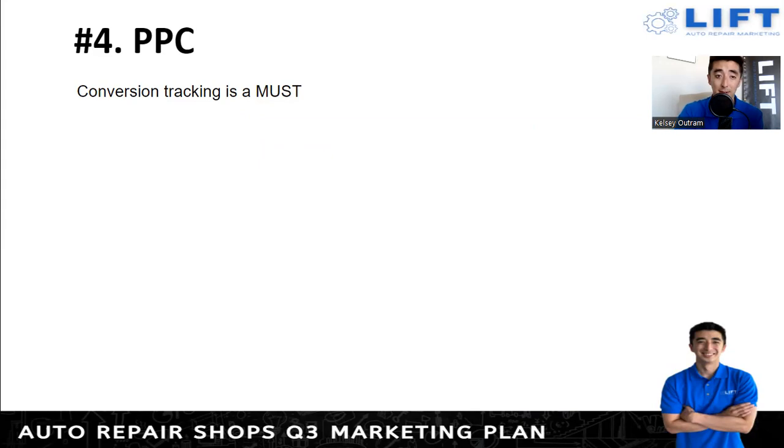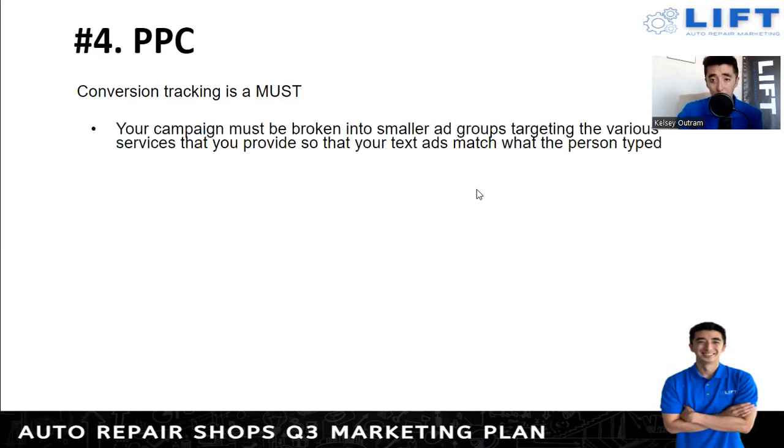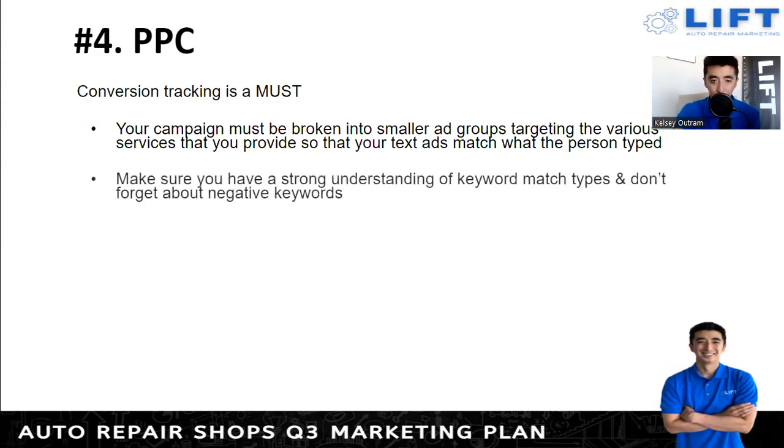Your campaign should be broken into small ad groups to target various services. A lot of people just have one ad group with a bunch of keywords — you want multiple ad groups so you can go after each service in a specific way. One text ad won't fit across the board for all services. If someone's looking for brakes but your ad says AC repair, that won't correlate correctly even though you offer both services. With multiple ad groups, if someone types in 'brake repair,' your text ad should say 'best brake repair in town,' giving a much higher likelihood of conversion.